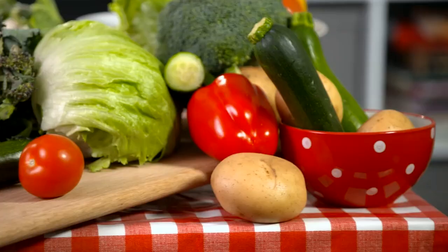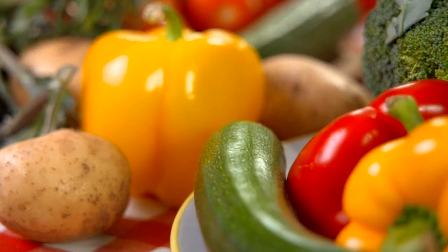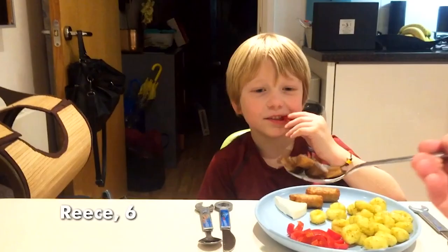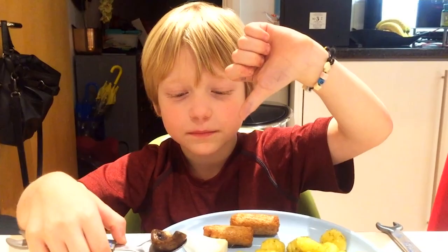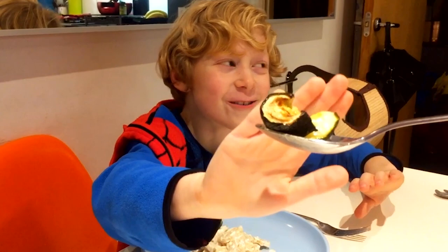Now, like a lot of parents, the Food Unwrapped team can struggle to get their kids to eat vegetables. Who wants a nice mushroom? No. According to a recent survey, almost half of all primary school children don't manage one, let alone five portions of fruit and veg a day.